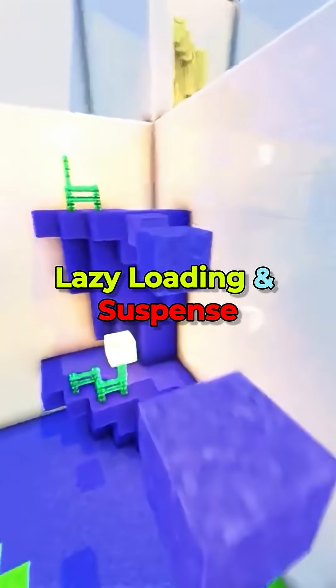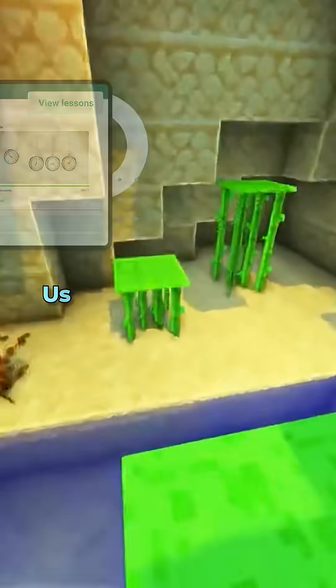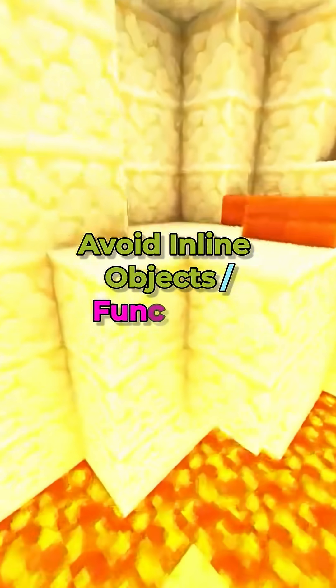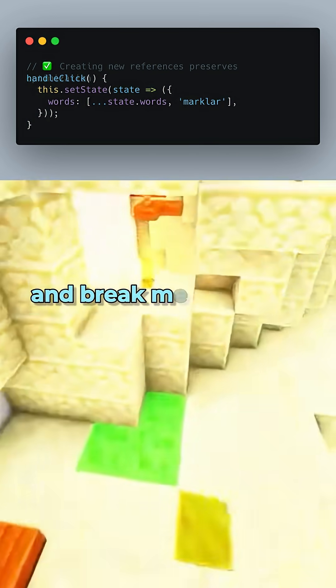Lazy loading and Suspense: defer components until needed. Profiling and dev tools: use the React Profiler to find slow components and hotspots. Avoid inline objects and functions in JSX — those recreate on each render and break memoization.